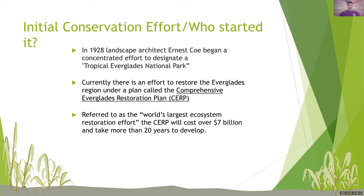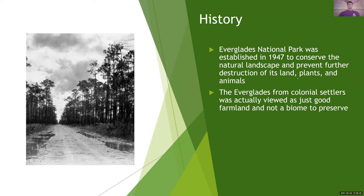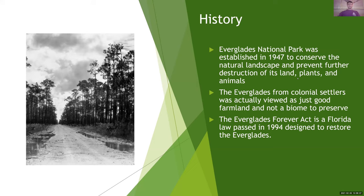So the history: the Everglades National Park was established in 1947 to conserve the natural landscape and prevent further destruction of its lands, plants, and animals. The Everglades, from colonial settlers, was actually viewed as just good farmland and not a biome to preserve. The Everglades Forever Act is a Florida law passed in 1994 designated to restore the Everglades. Here is a great picture of the history of the Everglades — you can see the long trees, the nice dirt road, and settlers just really thought it was good farmland. They didn't know the true potential of the Everglades and, as the years passed, it's changed a lot.